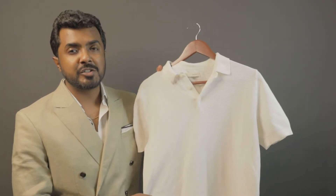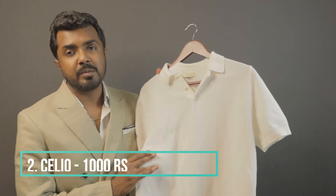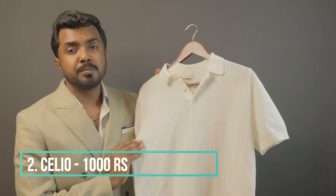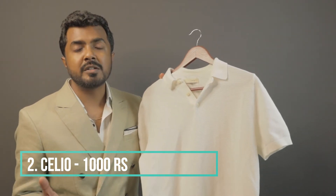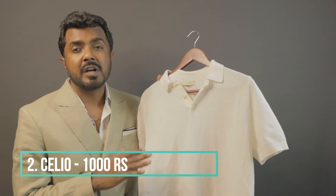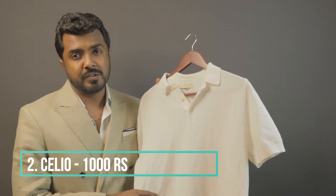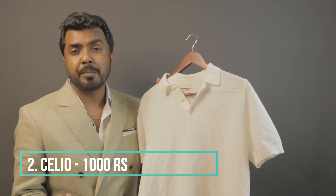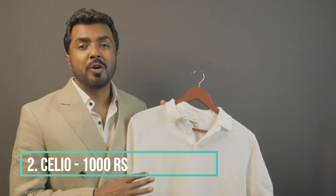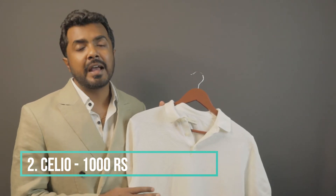The next polo shirt in the medium price range is right here. This is from a brand called Saleo, in ecru or cream color — a beautiful knitted polo shirt. I would always recommend having at least one knitted polo shirt in your wardrobe, because knitted polo shirts give a very sophisticated and luxurious appeal and can elevate your whole outfit. Wearing this with a suit or a pair of trousers makes it a great addition to your formal, casual, and business casual wardrobe. One piece of advice: never hang your knitwear — always keep them folded, as hanging may disturb the form and shape of the garment.